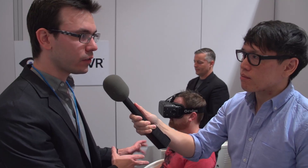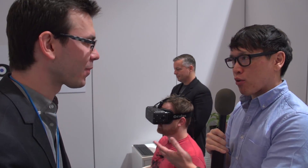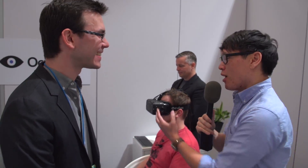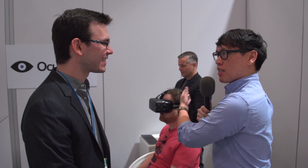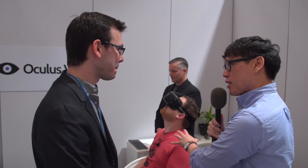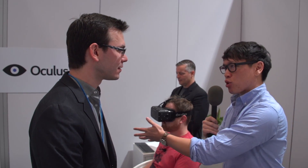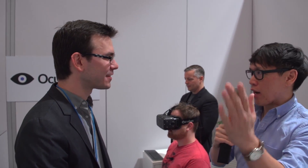With Crystal Cove, we're showing one of our tracking systems. This may not be the tracking system we ship in the consumer product, but we are confirming that the consumer version will have positional tracking. Right now, this prototype is designed for a seated experience — it is optimal for that. The game desaturates when you're out of the field of view of the camera.